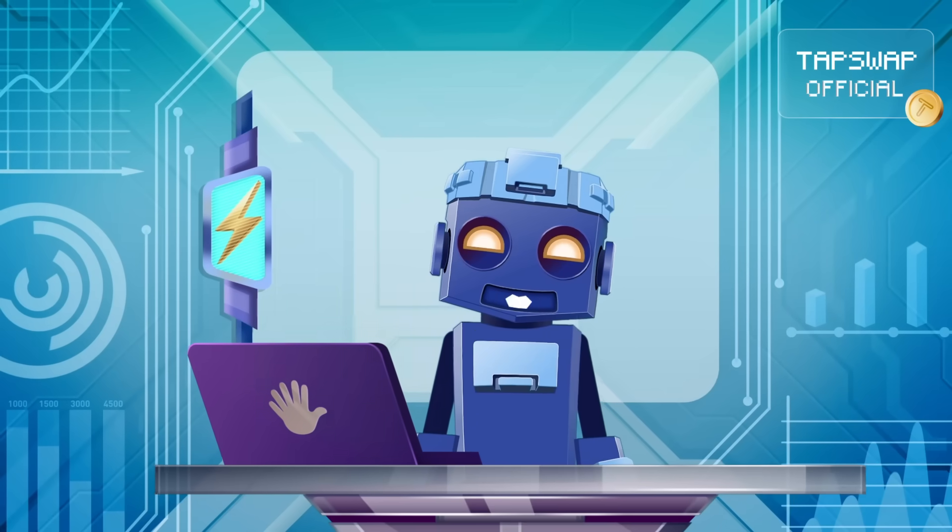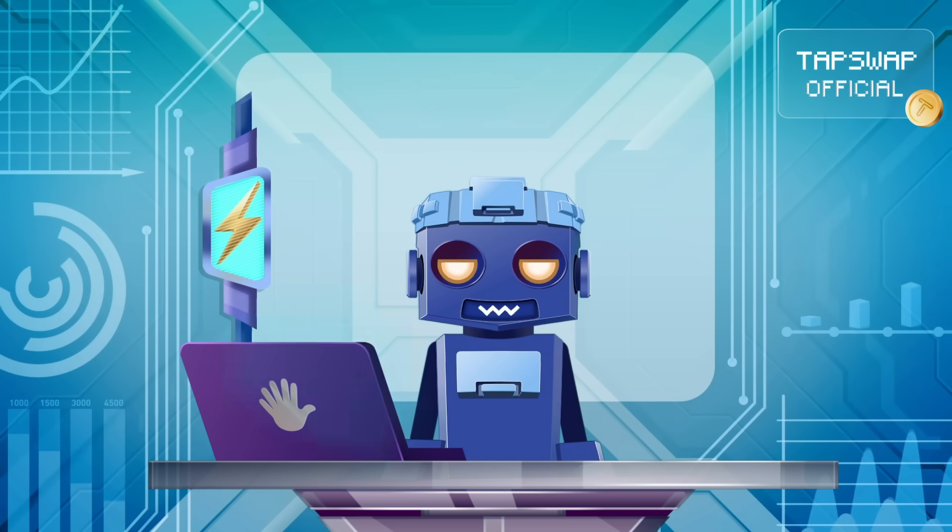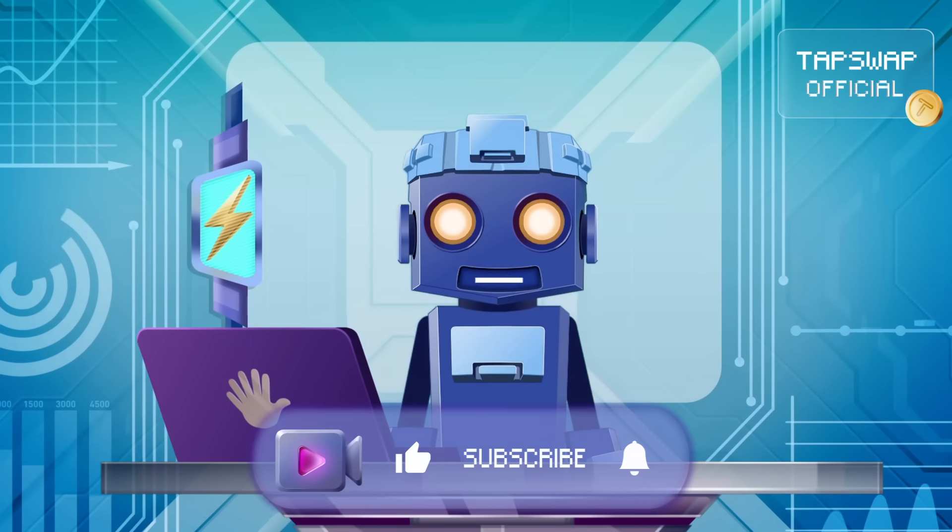That's all the information I wanted to share on L2 solutions. Like and share this video and subscribe to stay with me.